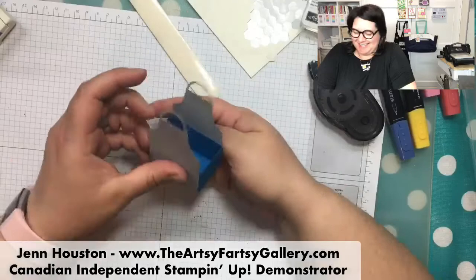So there's my little artist apron box, and the back will just be plain.